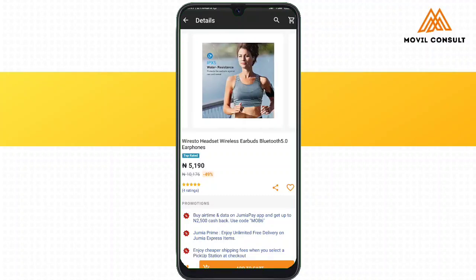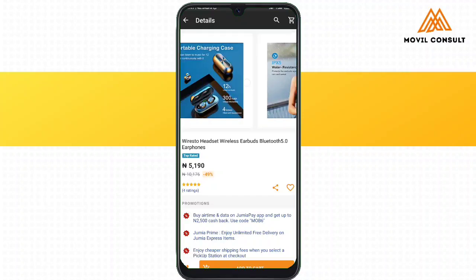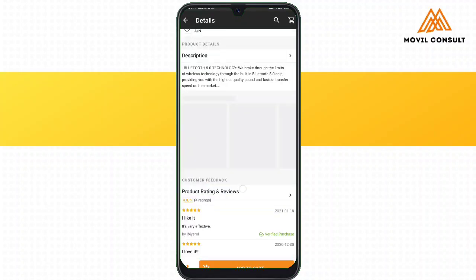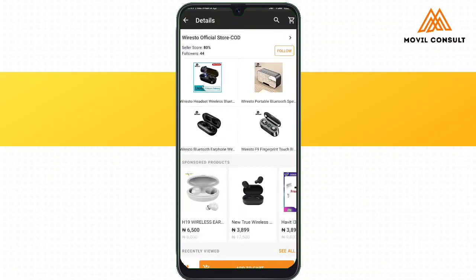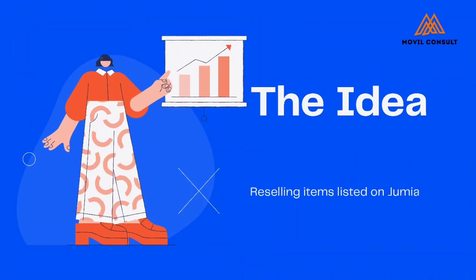The product is really awesome — I've been using it for a few weeks and it's been amazing, such that if I'd seen it for 15,000 Naira I could still have bought it. So what if you start going on Jumia, buying a product for as low as 3,000 or 5,000 Naira and reselling them?